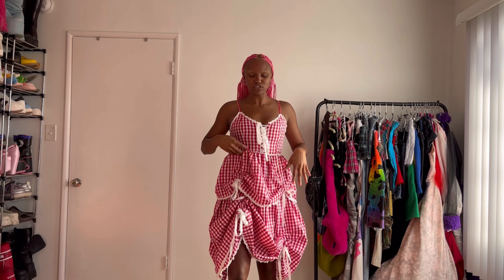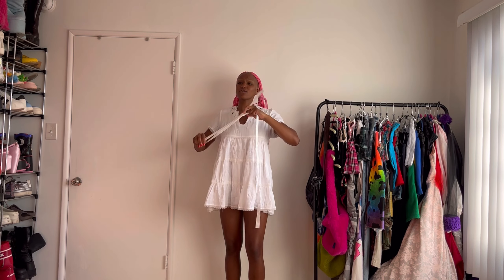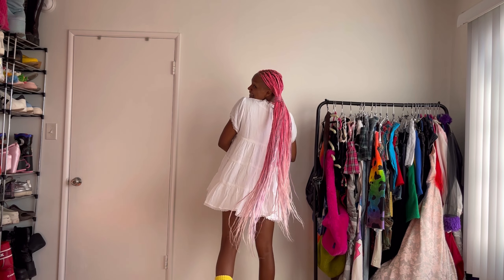Here's the red gingham dress from Tunnel Vision — how cute! I ruched it up with the little strings so you can customize it however you want. I really like it. Look, you can tie it right here — oh my god. Tunnel Vision, this is cute! I feel so cute right now.